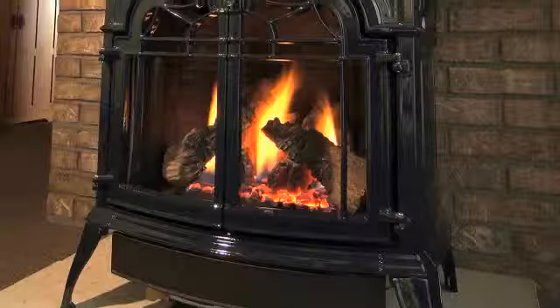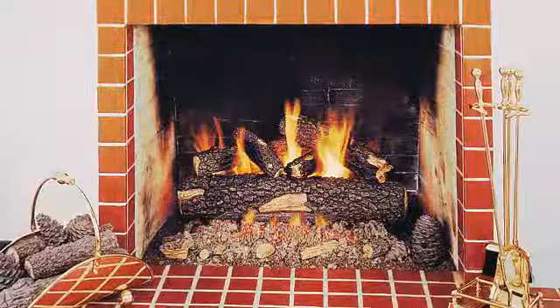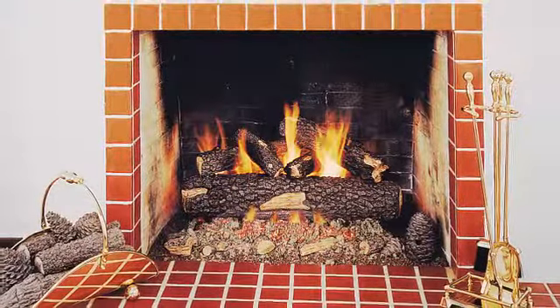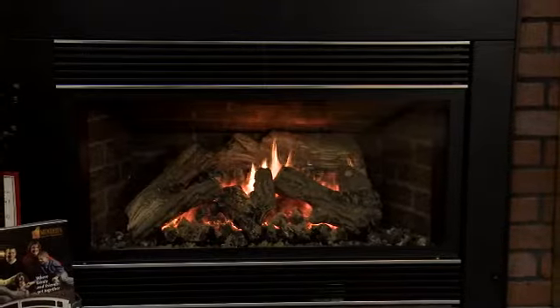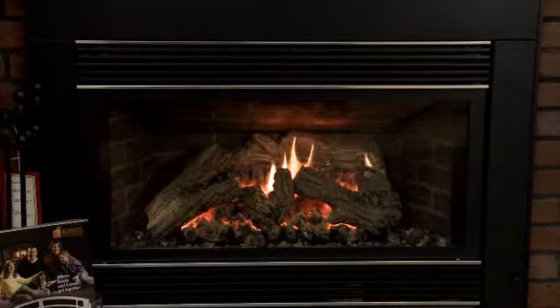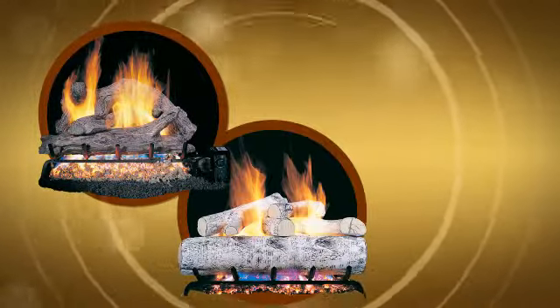Natural gas fireplaces offer flexible installation options. A freestanding stove can be installed practically anywhere, and a qualified technician can easily install a gas log set in an existing wood fireplace, so you can enjoy all the benefits of a natural gas fireplace the same day. A natural gas log set will insert easily into an existing masonry or factory-built wood-burning fireplace, and log sets come in many sizes and log styles.